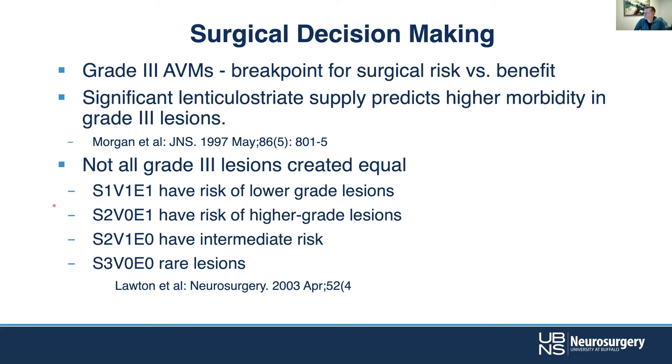In general, historically, grade three has been the break point for surgical risk — on that scale from one to five, with five being the highest risk. Grade four and five are very difficult lesions, and often it's not worth the risk of surgery for an unruptured lesion. Grade three has historically been the break point, but not all grade threes are created equal. There are different ways of arriving at a score of three: size one, venous drainage one, eloquence one versus size three, venous zero, eloquence zero — those are inherently different lesions.